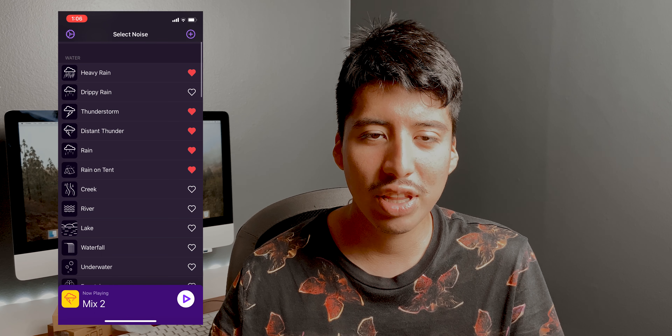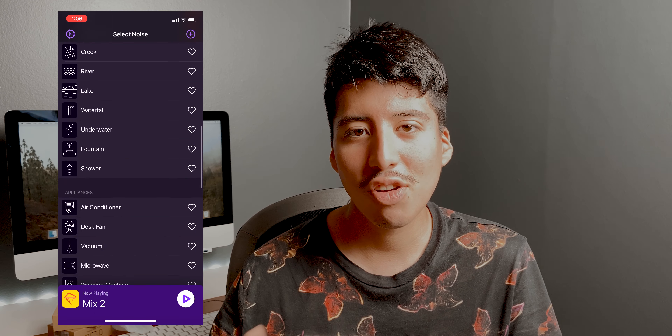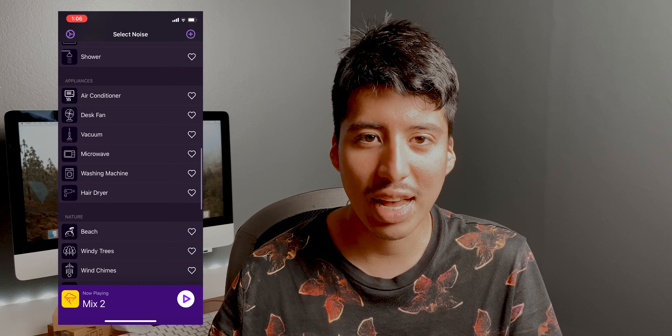The other new sound I really like is called 'Windy Trees' — it's the sound of wind blowing through trees, which is one of my favorite sounds to hear. These two new sounds are great additions that I can now incorporate into new mixes using this big update.